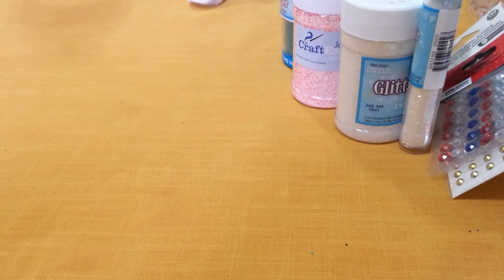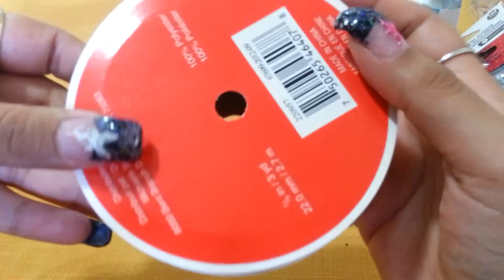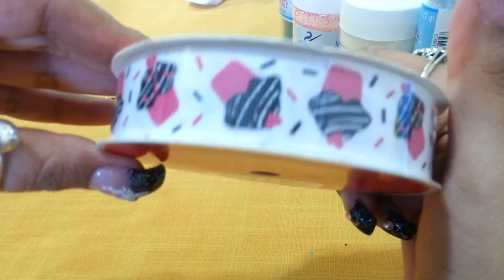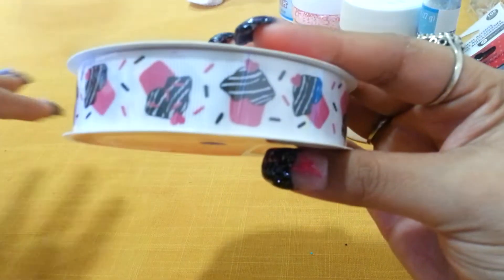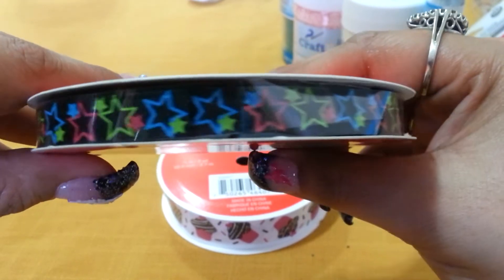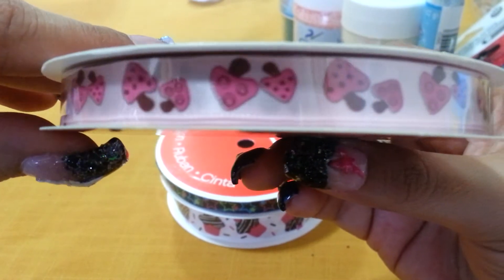In my other Michaels haul videos I've shown that these ribbons were a dollar, but they have been marked down from a dollar to 40 cents each, so I got three. Not even the lady knew they were on special for 40 cents. The first ribbon I got is this adorable cupcake one — it's a pretty big roll, three yards for 40 cents. I also got this beautiful black one with stars for 40 cents, and this pretty mushroom one for 40 cents as well.